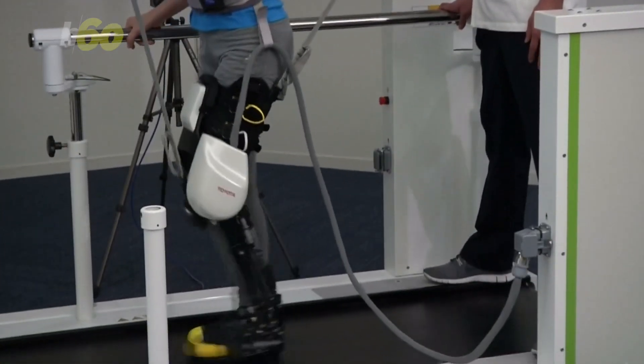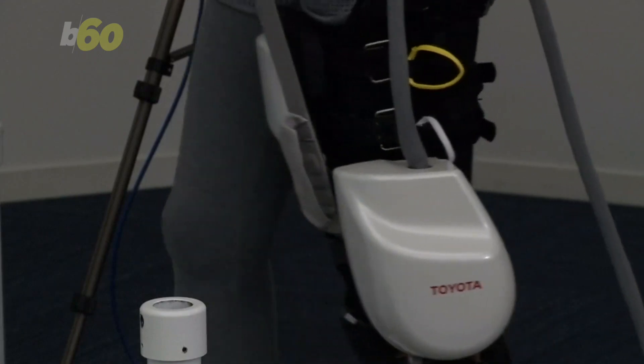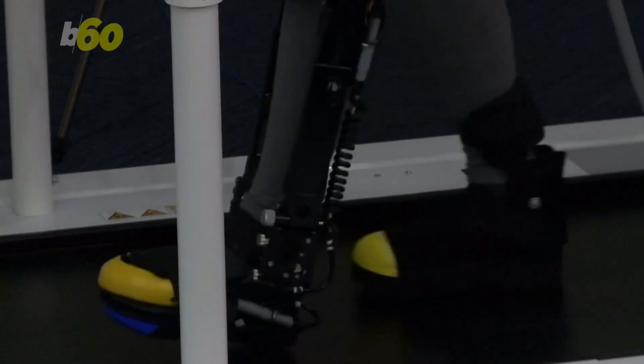The giant machine is called the WellWalk WW1000, and it's more of a system that uses robotics than a standalone robot. It's part treadmill, part monitor, and part robotic leg. After you're strapped in,